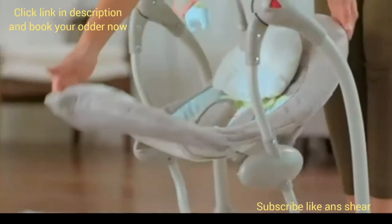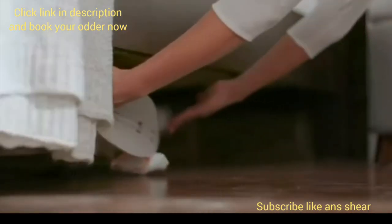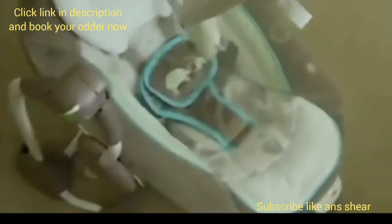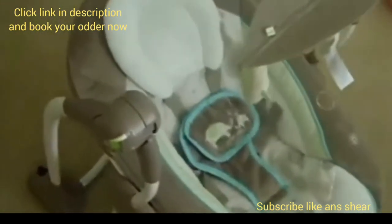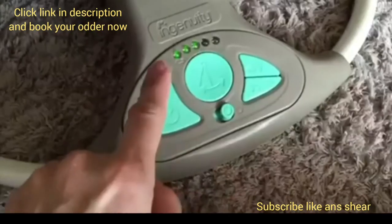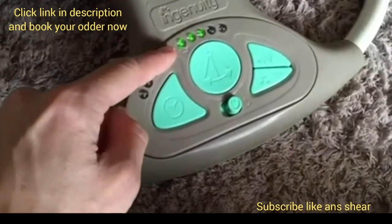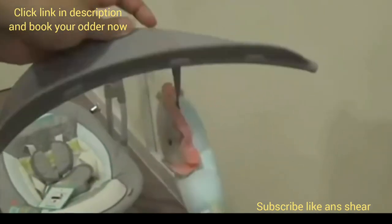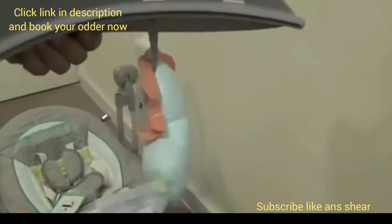The Ridgedale Swing to Seat is also convenient for storage and travel, as it folds up flat with a single motion. The Convert Me Ridgedale is particularly customizable, with a wide variety of options available to fit your preferences. The Swing to Seat offers 5 swinging speeds, 8 songs, and 3 nature sounds. To keep your baby entertained, there's a hanging detachable toy and 3 extra loops if you'd like to hang up your little one's favorites.